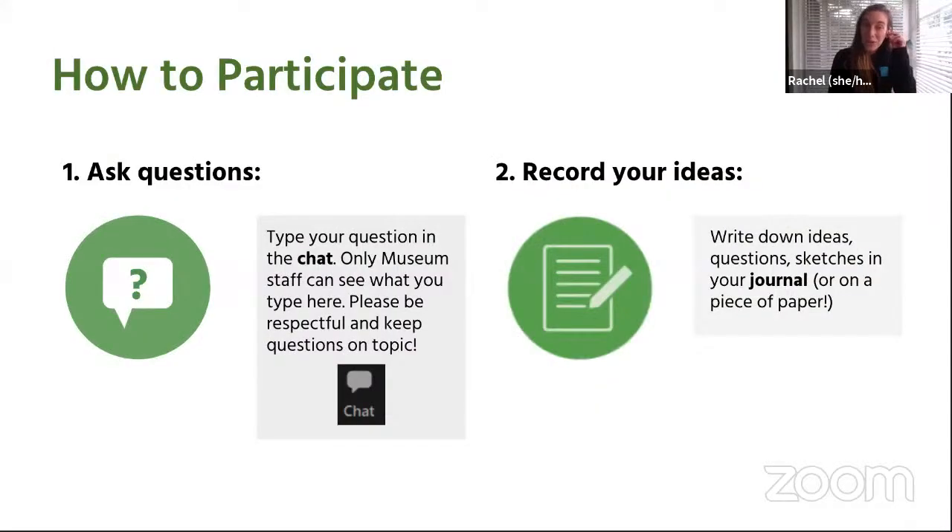Since we can't see any of you and you can only see us right now, we're going to use the chat function to ask questions of our presenters. During the presentation, if you're watching this on Zoom, you can click on the chat box to type in a question, or ask your adult to help type in a question that we'll try to answer at the end of the presentation. Your chat box might look a little different depending on what device you're on. If you're on a tablet, your chat button will be in the upper right-hand corner. If you're on a computer or laptop, your chat button will be on the bottom in the middle — and that's the same place if you're on your phone.